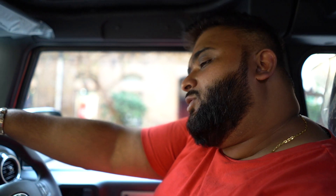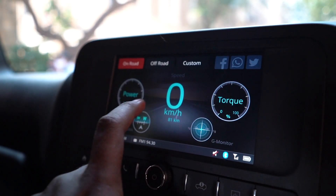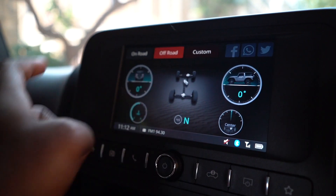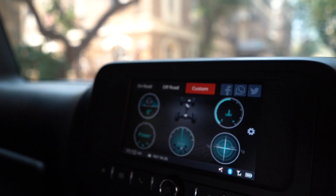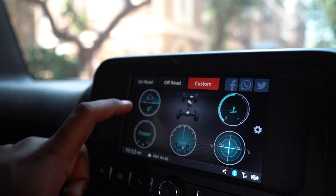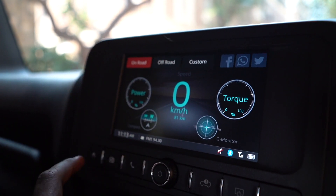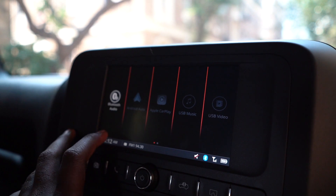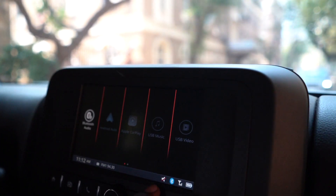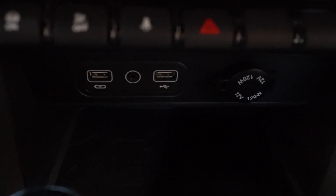Right off the bat I want to talk about the infotainment system — real easy to use, real basic, nothing over the top. You've got your adventure statistics: it gives you an on-road option, an off-road option, and a custom option. Off-road shows your angle, temperature, and what gear you're in. On-road shows power, torque, a G-meter, and a compass. It has Apple CarPlay, connecting via two USBs, and also has an aux jack with a 12-volt charger on the side.